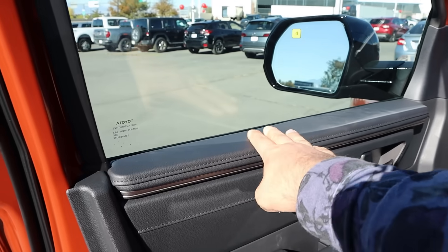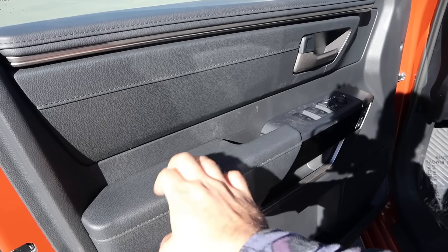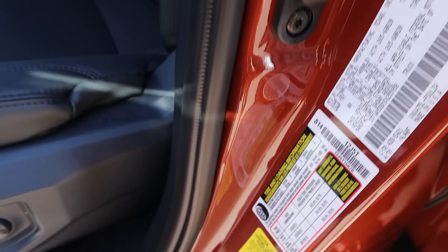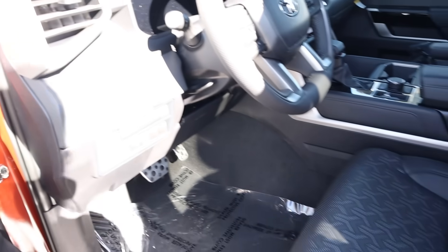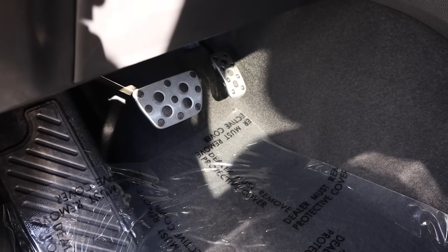Up front, really nice soft touch trim down below as well — this is stuff that holds up better over time. You've got stuff like blind spot monitoring. Payload on the Tundras is not too bad at 1,390, and towing capacity is around 10,000 with these trucks. Nice trim down the center, heated steering wheel, which is another nice feature. You get fancy pedals with this package too, which is pretty cool.